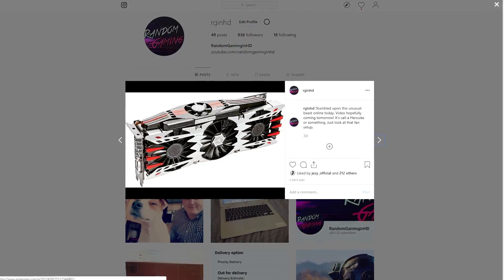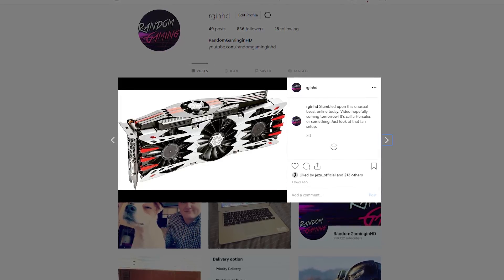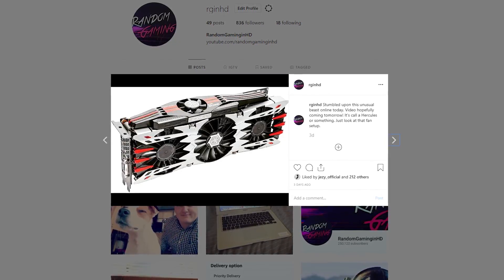Hello everyone and welcome to another video. A few days ago I posted a picture of this on my Instagram. This is an iChill variant of a GTX 980 and it looks absolutely fantastic. I purchased one online hoping to showcase it in this very video, but a day or two after I bought it, the company messaged me to say that it was in fact out of stock because it had been sold to someone else moments before I purchased it.